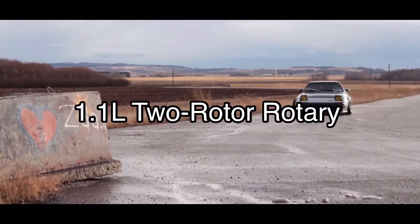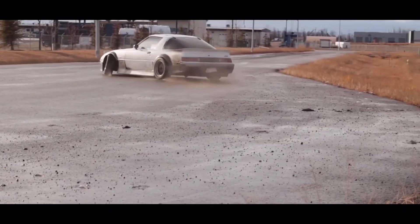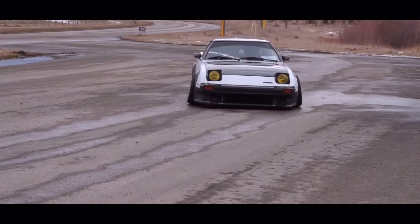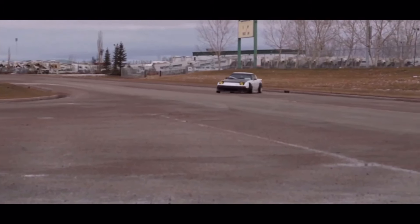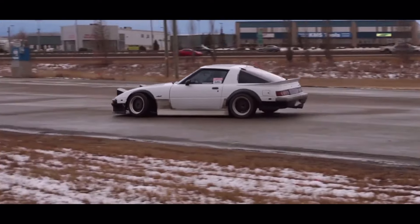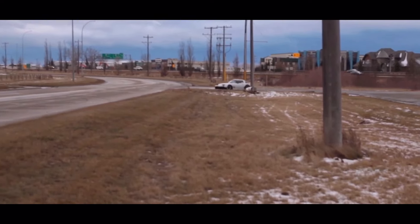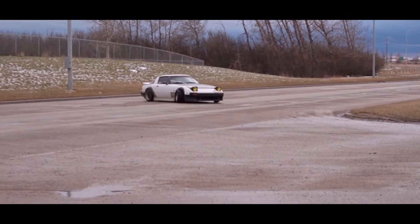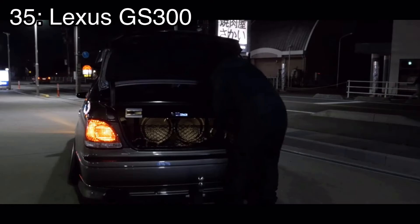Number 37 is a bit of an underrated legend — it's the Mazda RX7 FB3S, which came with a 1.1-liter two-rotor rotary engine that makes only 100 horsepower while also being rear-wheel drive. But once again it was extremely lightweight, meaning you can get up to speeds of 120 mph easily with just 100 horsepower. They are also very cheap and they look really cool, but they're an awful choice for a daily driver.